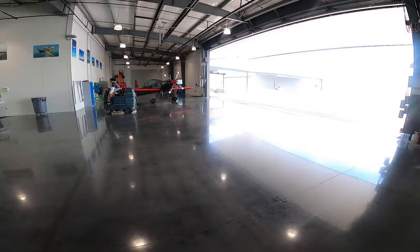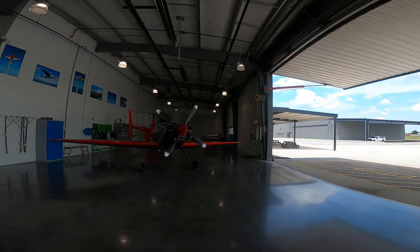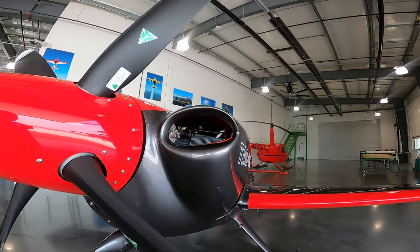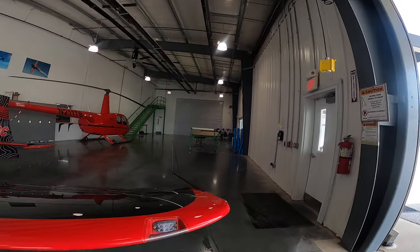I guess these are air-cooled. It's amazing to think that there's still production air-cooled engines these days, other than like a lawnmower. And that is clean as a whistle. How do they keep it so clean?